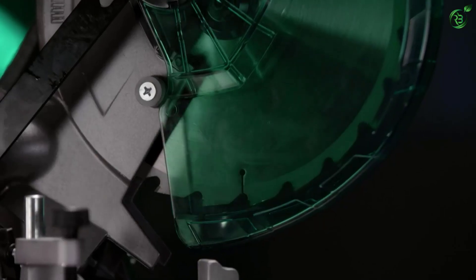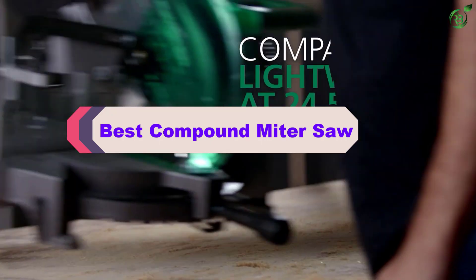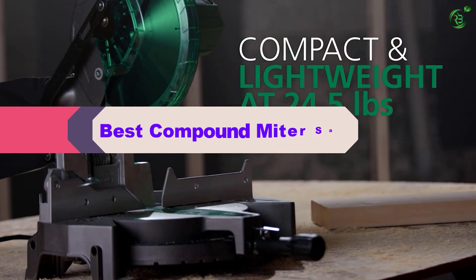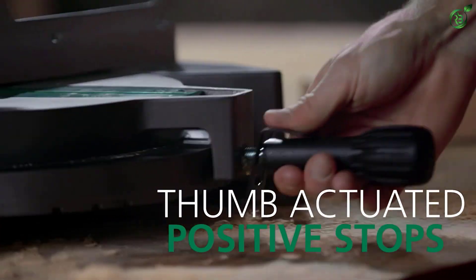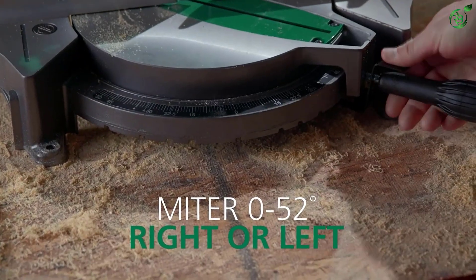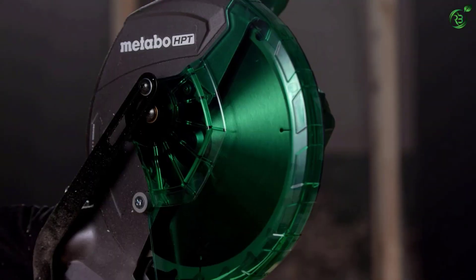Hey guys, in this video we're breaking down the top 5 best compound miter saws on the market right now. I made this list based on my personal opinion and hours of research, and have listed them based on popularity, quality, price, durability, user opinions, and more. If you want to see more information and the updated price, you can check out the description below, and also make sure to subscribe for more reviews.